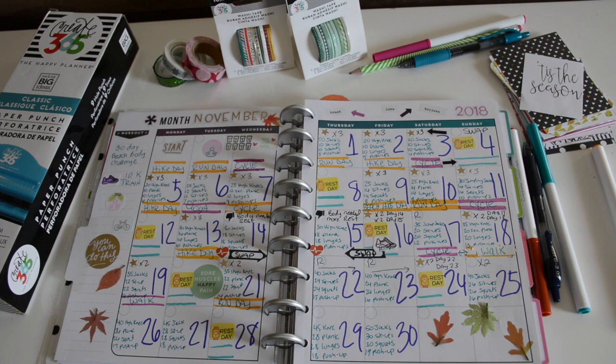It was Thanksgiving week, so let's see how I did. The 19th I did the beach bod exercise twice — 35 jumping jacks, 12 sit-ups, 12 squats, and 14 push-ups. I did that and then walked that day.